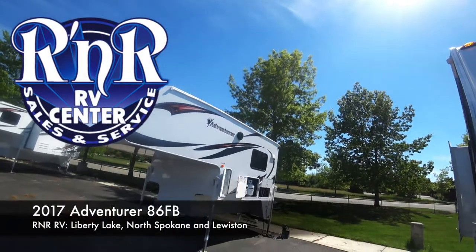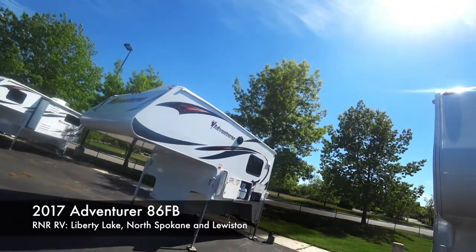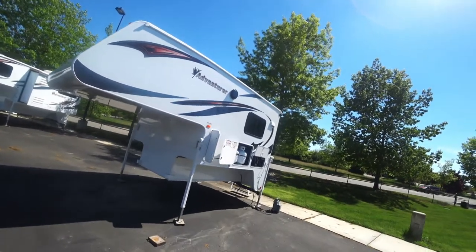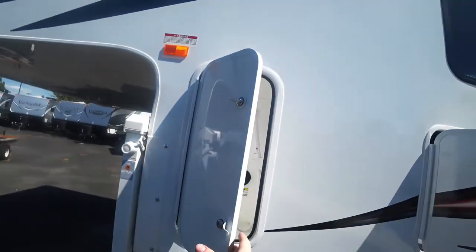Welcome everybody, Dan here with R&R RV, and today we're checking out the 2017 Adventurer 86 FB. I do have a soft spot in my heart for truck campers as that's what I grew up camping in, but man have they evolved. Let's start right up front here.